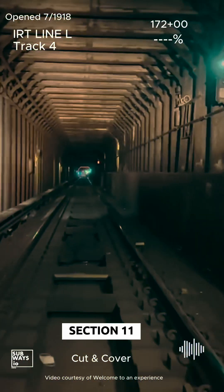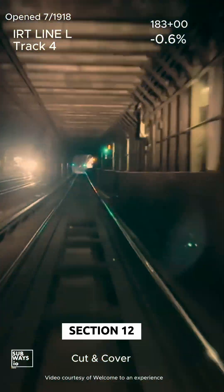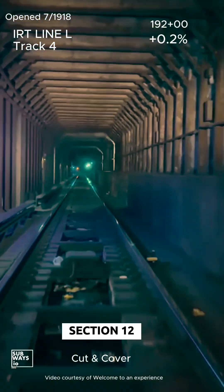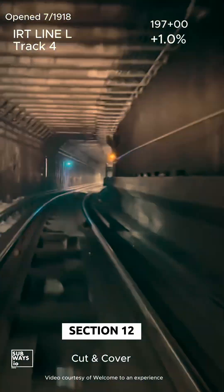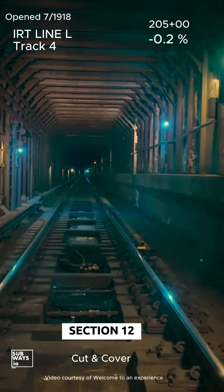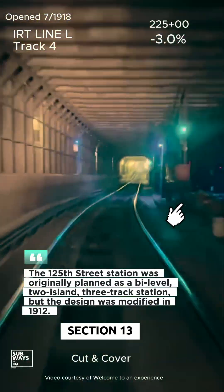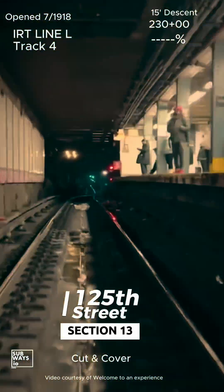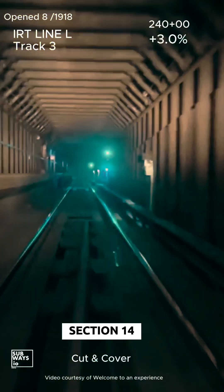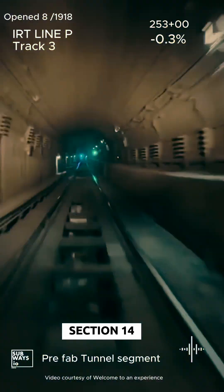The 4-track section over Harlem Creek is featured in detail in our Part 2 video — be sure to check it out for an in-depth look at this part of the line. We are crossing under the Harlem River. This tunnel was prefabricated and lowered into place.